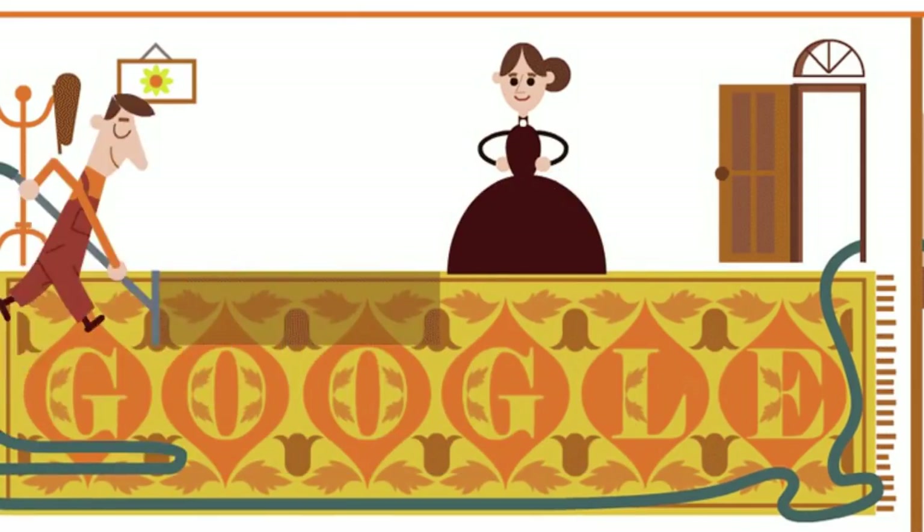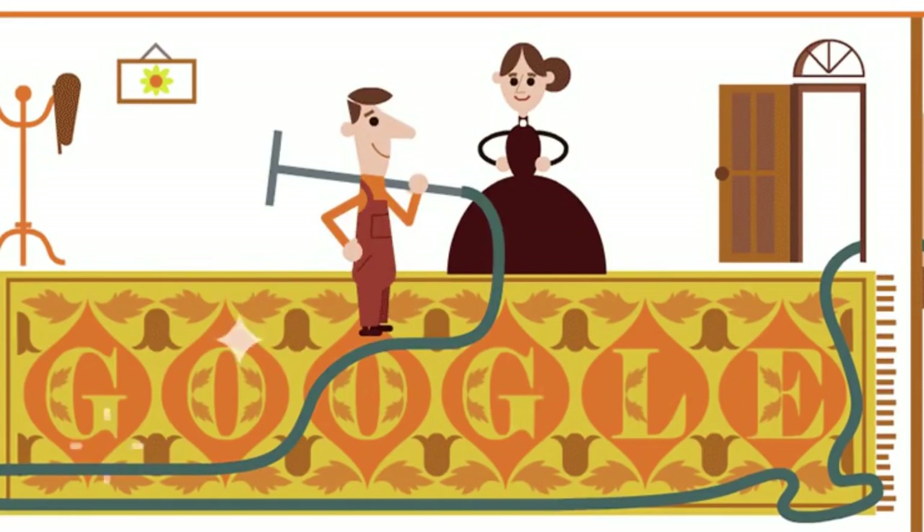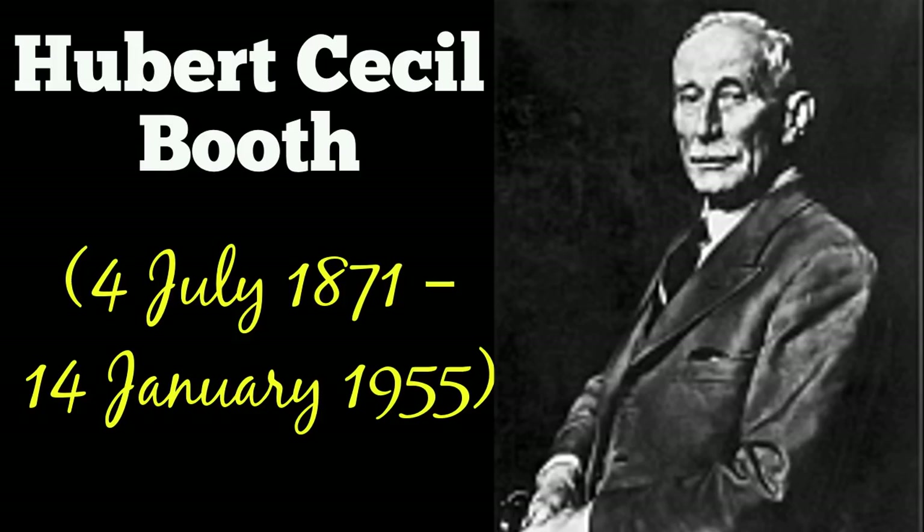He tested the idea by laying a handkerchief on the seat of a restaurant chair, putting his mouth to the handkerchief and then trying to suck up as much dust as he could onto the handkerchief. Upon seeing the dust and dirt collected on the underside of the handkerchief, he realized the idea could work.